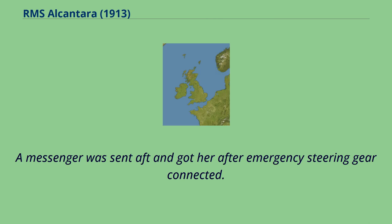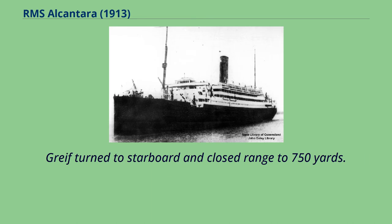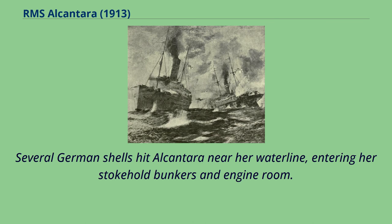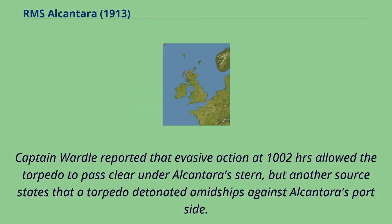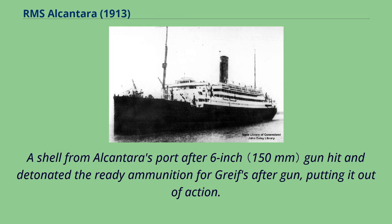A messenger was sent aft and got her after emergency steering gear connected. Greif turned to starboard and closed range to 750 yards. Several German shells hit Alcantara near her waterline, entering her stokehold bunkers and engine room. Greif tried to torpedo Alcantara. Captain Wardle reported that evasive action at 1002 hours allowed the torpedo to pass clear under Alcantara's stern, but another source states that a torpedo detonated amidships against Alcantara's port side. A shell from Alcantara's port after 6-inch gun hit and detonated the ready ammunition for Greif's after gun, putting it out of action.